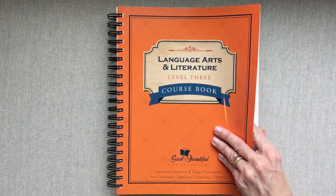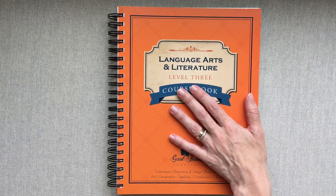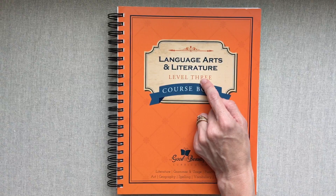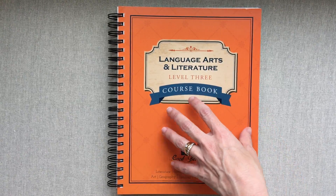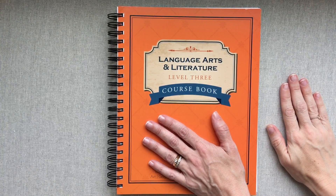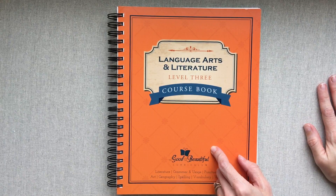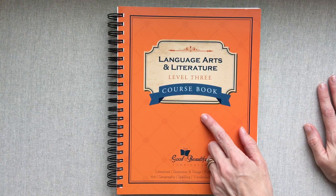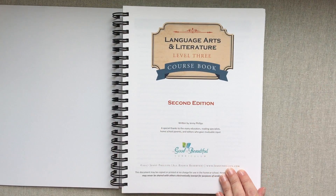At level four, the curriculum changes — it becomes more student-directed, where they can go through the book more on their own and just need check-ins with you. Up through level three, you as the teacher need to be present for and guide every lesson. Level four also introduces a whole other course book. I'll link Monson Schoolhouse on YouTube below — Michaela does wonderful reviews on the Good and the Beautiful and has older kids in middle school, so check her out for upper-level curriculum.